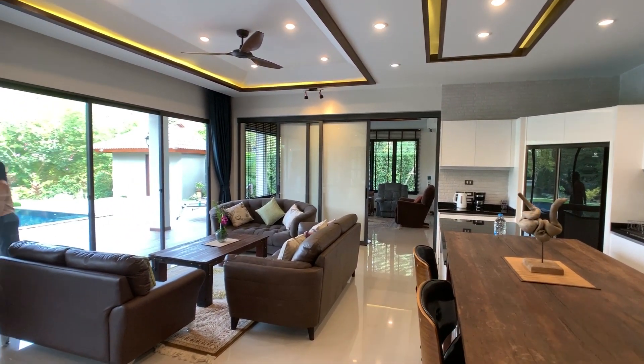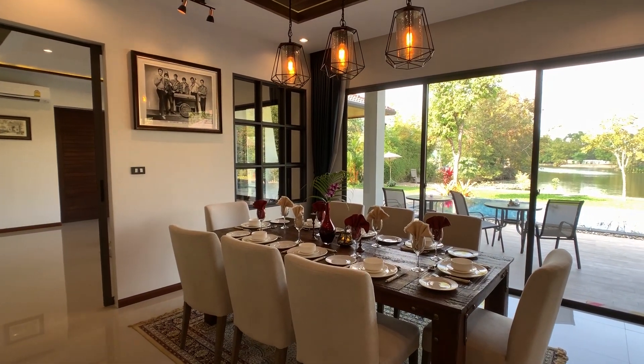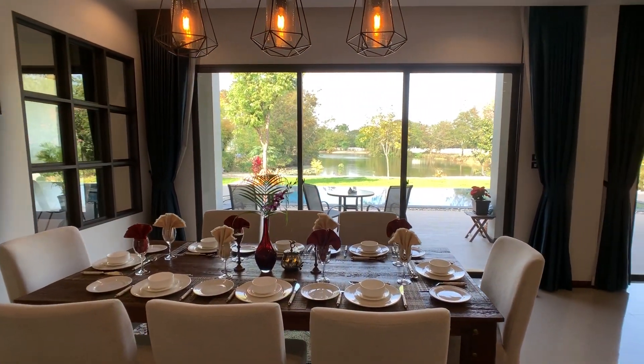Just in front of the kitchen is the living room and, to the left of it, the dining area. The entire room has great access to the pool and pool deck, which really extends the living space.